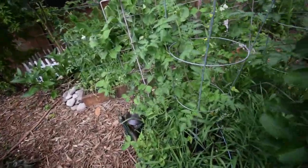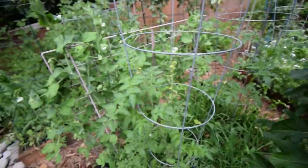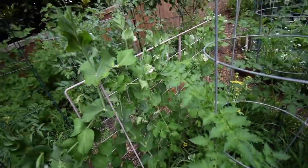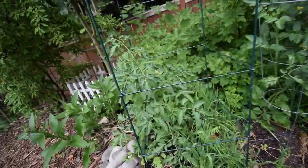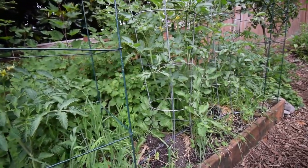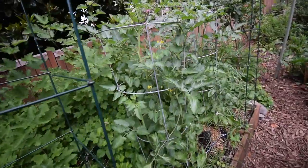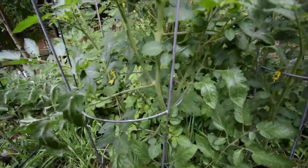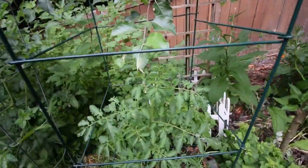Tomatoes back here — this is a Matt's wild, so it's got tomatoes forming on there, little cherries. Peas are going really great, there's some more pea pods. All the tomatoes have pretty much got fruit set on them now in some form or another. There's some of the Montecinos, there's the grape tomato — a bunch there. I'm looking forward to the summer harvests.